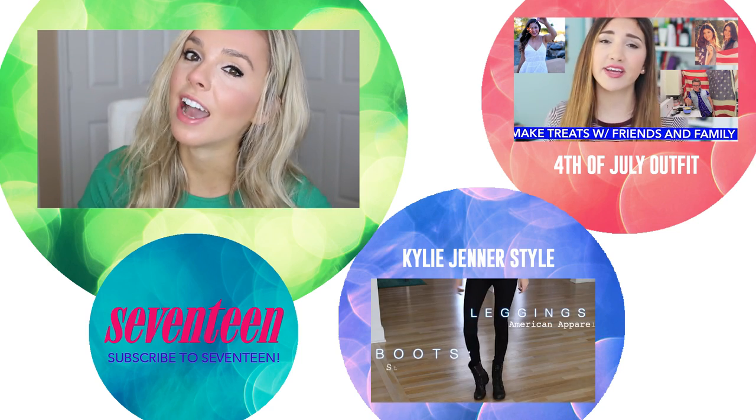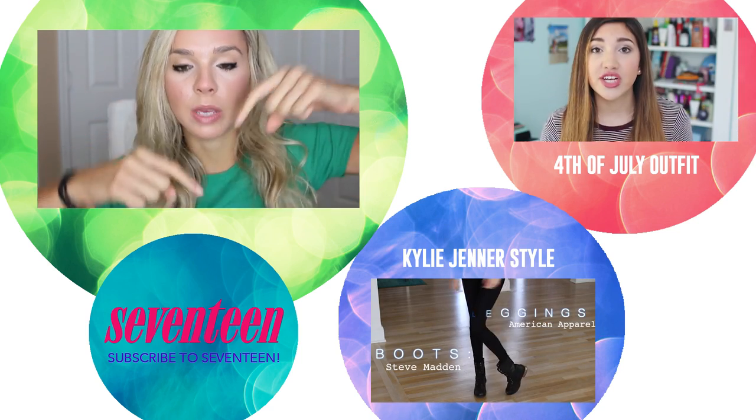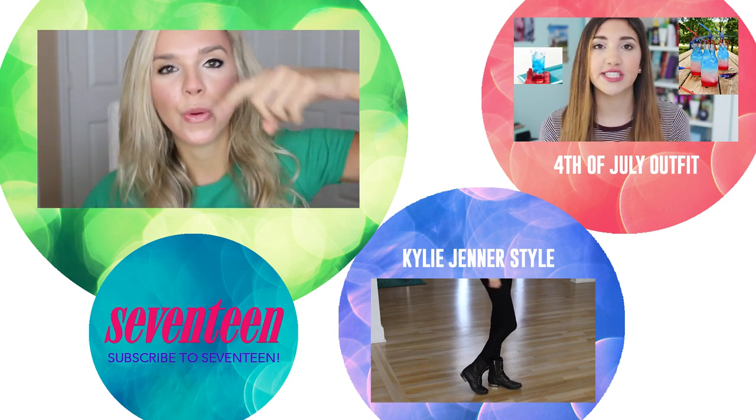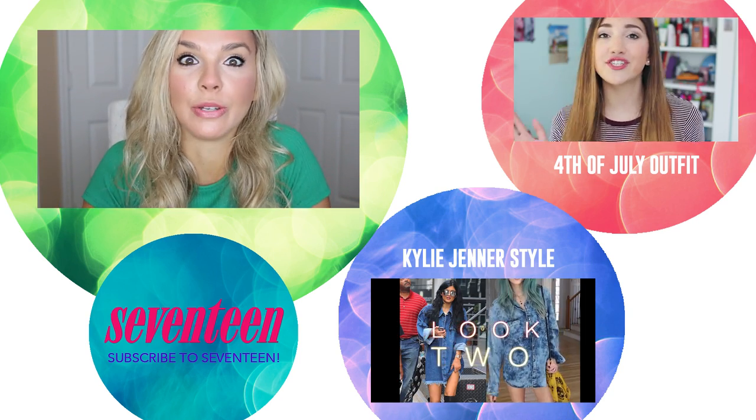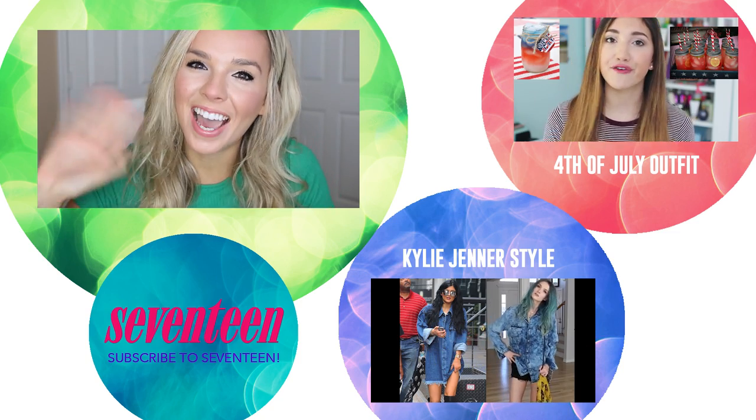And also my channel, My Life as Elise Lobb — the links will be in the description box below. Also leave in the comments what three-in-one you want me to do next. I'll see you guys next time! Bye!